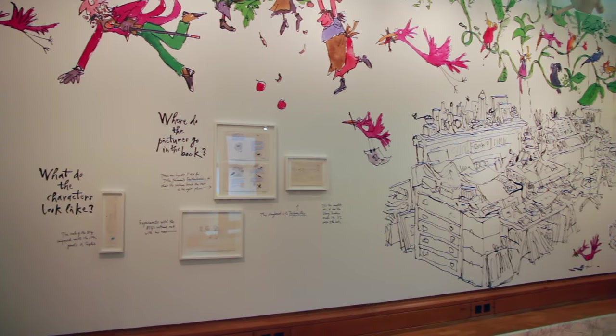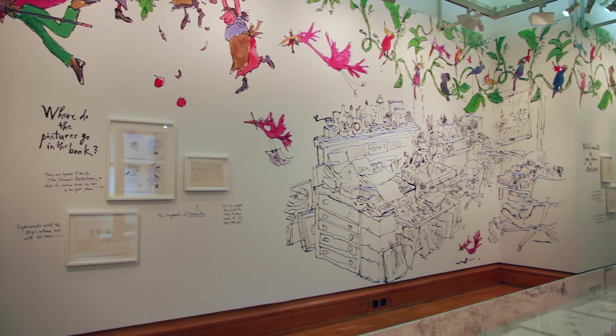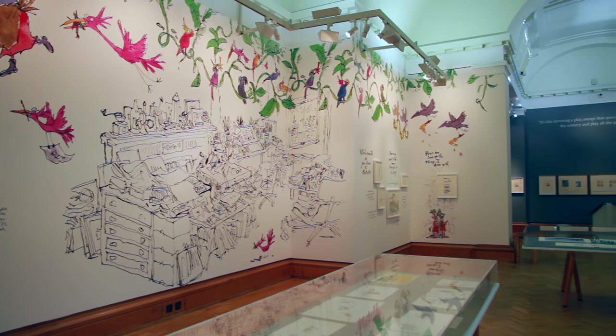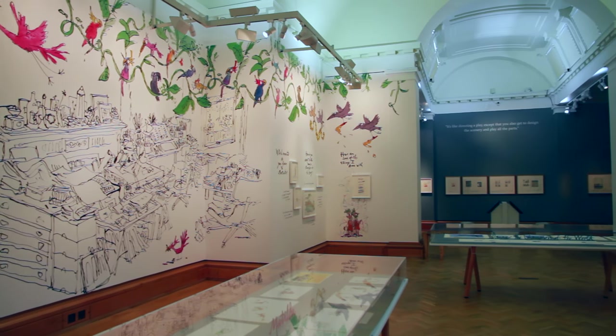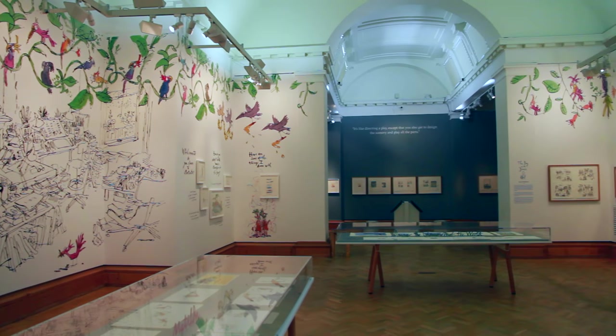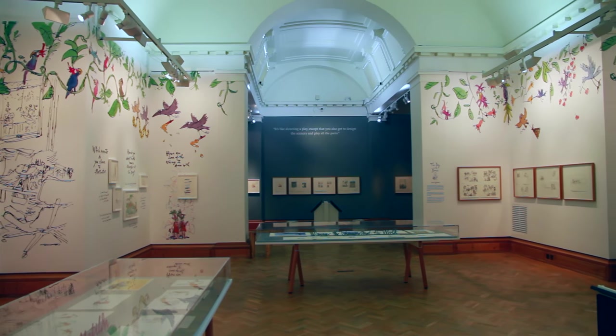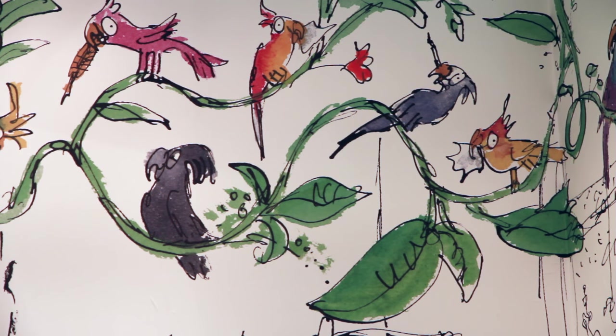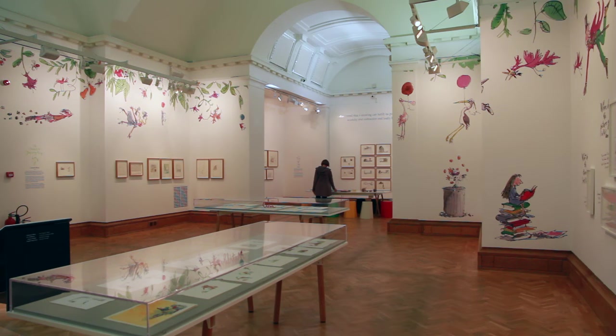We're thrilled to have this exhibition here, which is a collaboration with the House of Illustration in London, and we're delighted that Quentin Blake worked with us to create this wonderful interior. He himself designed the walls specifically for our space to really bring it alive. You can see his characters fill the walls — some recognisable, maybe some not so — but it really brings the whole show together.